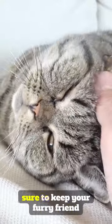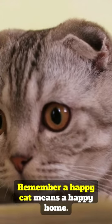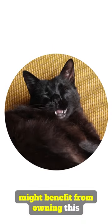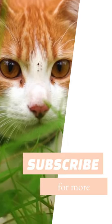These cool cat accessories are sure to keep your furry friend entertained and happy. Remember, a happy cat means a happy home. If you found this helpful, please share with someone who might benefit from owning this cool stuff, and feel free to leave a comment below with your thoughts on these gadgets.